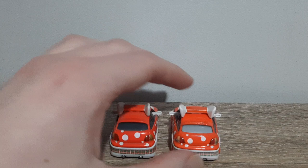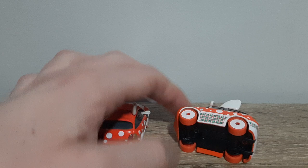This checkered pattern here — not sure what the official term for it would be — but yeah, you guys know what I mean.